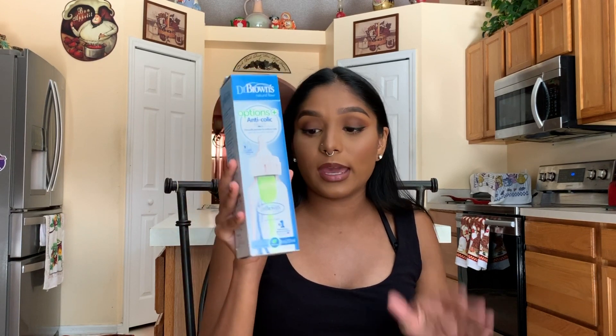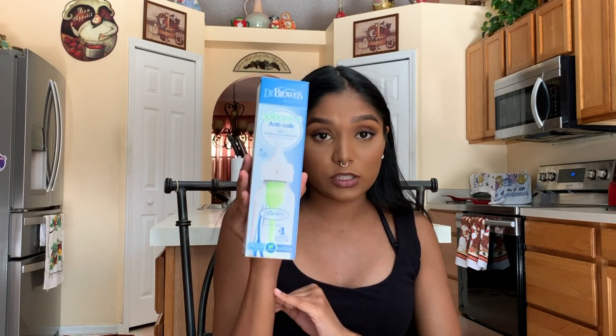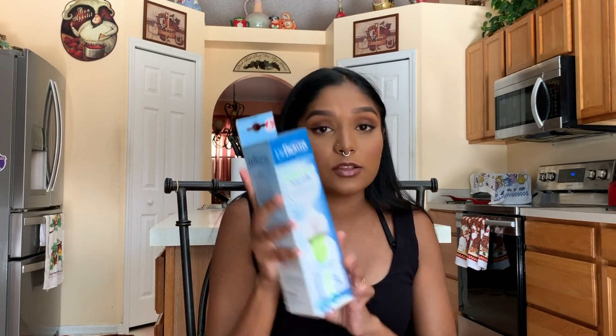The next thing is a Dr. Brown's anti-colic bottle — it's an eight-ounce bottle. This is definitely going to come in handy and I'm excited about this bottle.